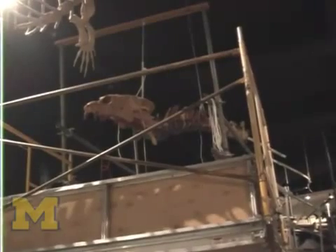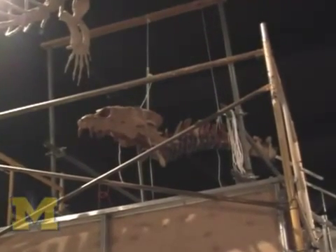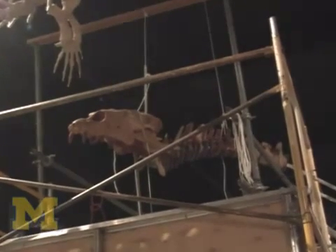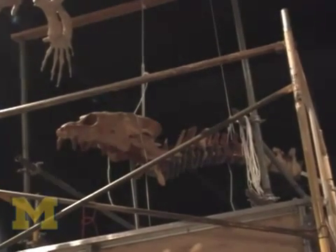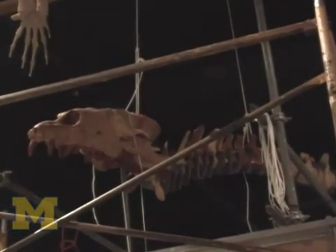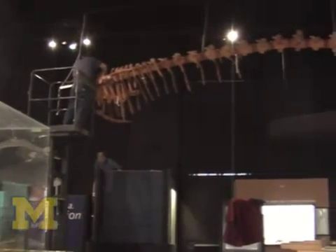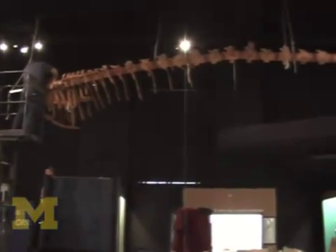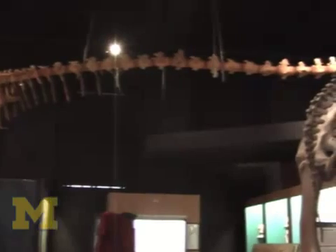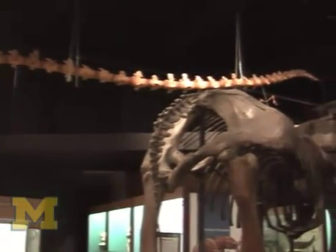This is Basilosaurus isis, a 16-meter long, 50-foot whale from a place called Wadi Hitan, a World Heritage Site. What's interesting about it is its shape — look how long and snake-like it is. It's quite different from any modern whale and quite different from almost all the fossil whales that ever lived.